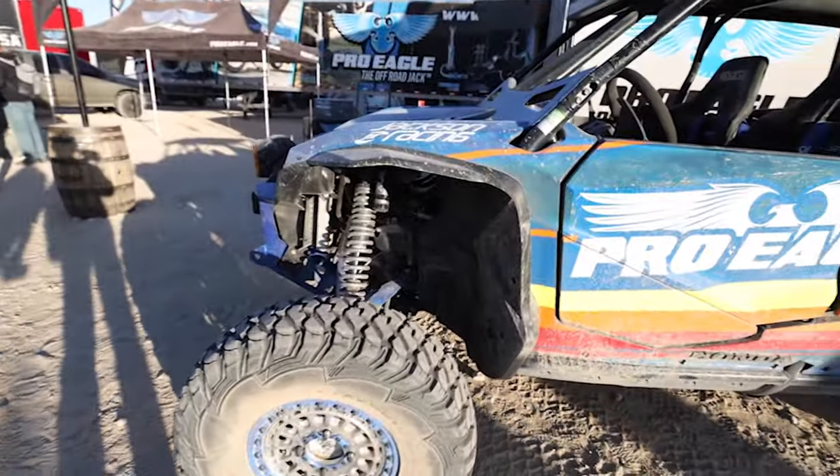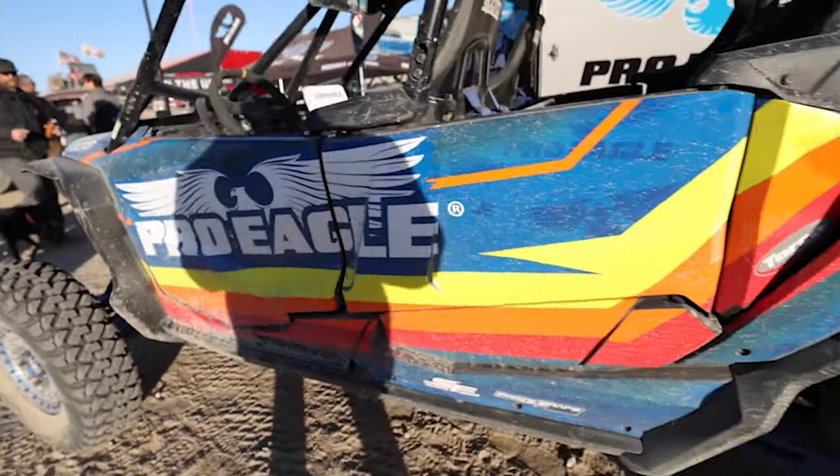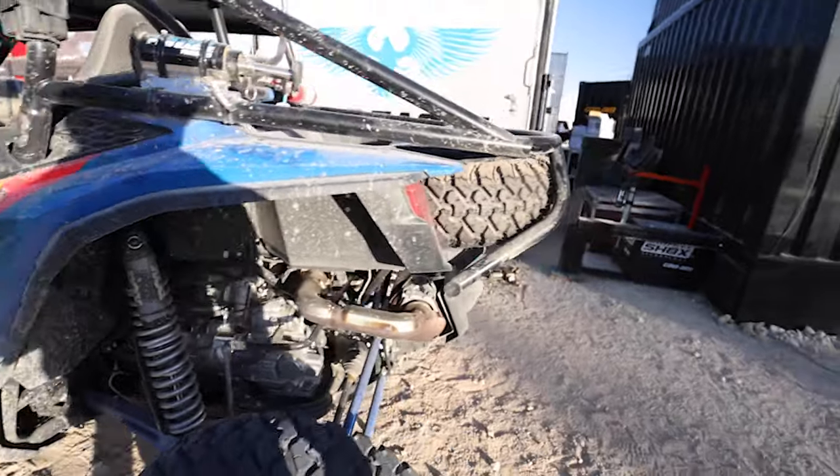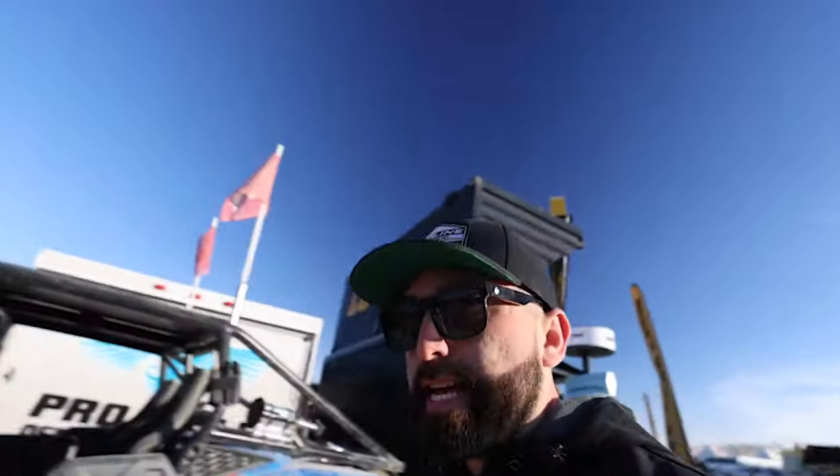So if you saw in the last vlog, we just finished up Pro Eagle's Honda Talon, and it's out here on display at their booth. If you're out here, definitely stop by and say hi. It has our full graphics kit — shows you how the graphics hold up. When you get home you can watch it and it'll look brand new again. That's the kind of durability testing we do since it's always out here in the elements.